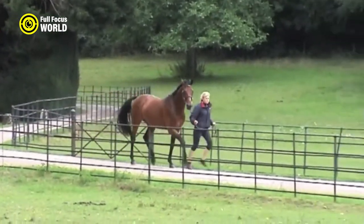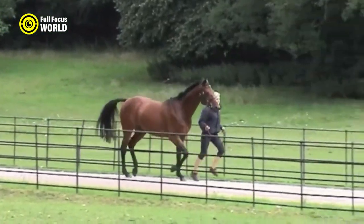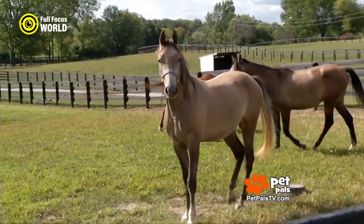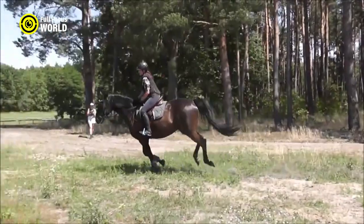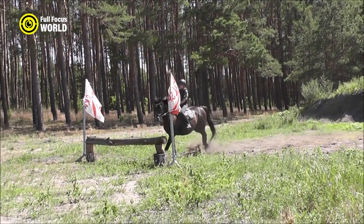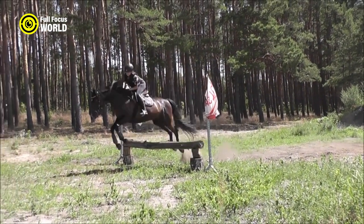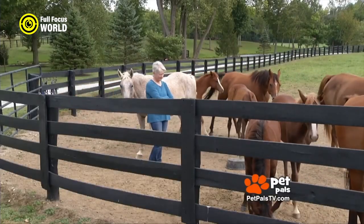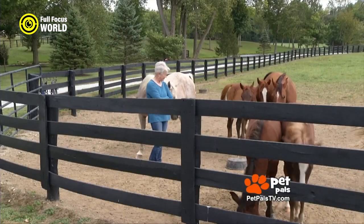Anglo-Arabians are known for their elegant appearance, standing around 15 to 16.2 hands tall. They possess intelligence, high spirits, and sensitivity, making them quick learners and eager to please their riders. Their athletic abilities make them versatile in various equestrian disciplines, such as racing, jumping, dressage, and endurance riding.